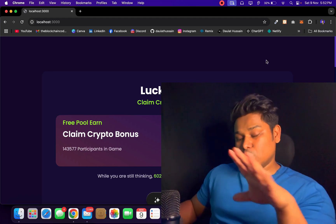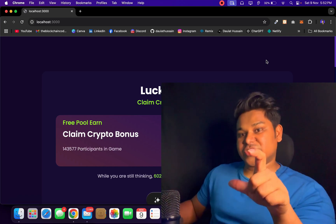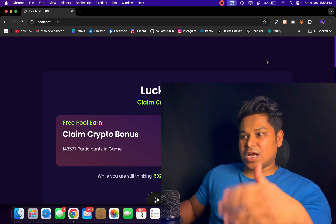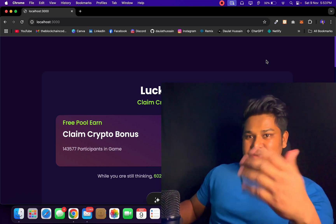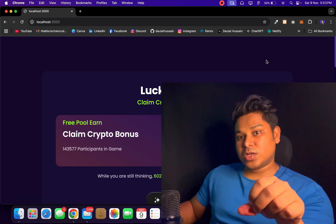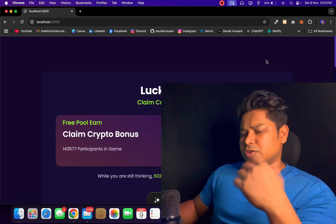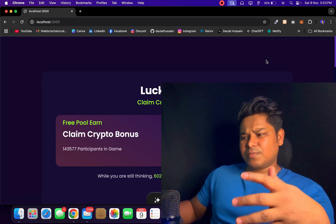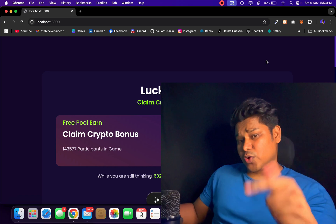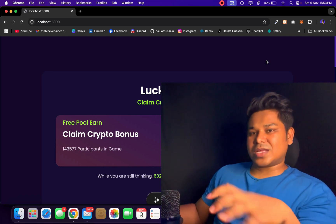I hope you now understand how scams are happening and how you can protect yourself. Always read the docs about the contract and the application. Don't follow random applications found on the internet, Twitter, or Telegram bots promoting free airdrops or gaming rewards. As developers, we need to know what's happening so we can build better, more secure contracts — which will also help your company, your agency, and your reputation in the industry. Have a wonderful day, bye bye.